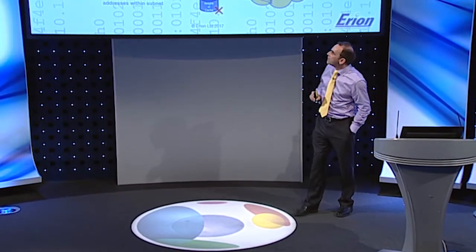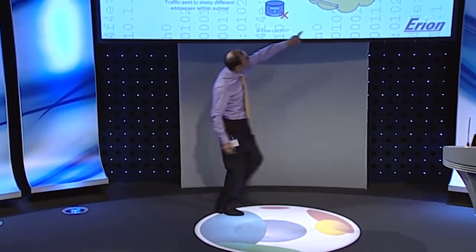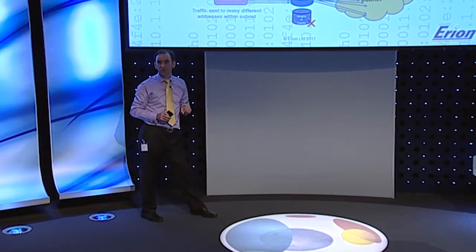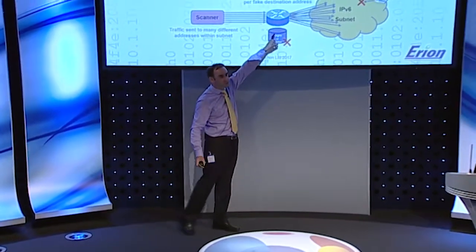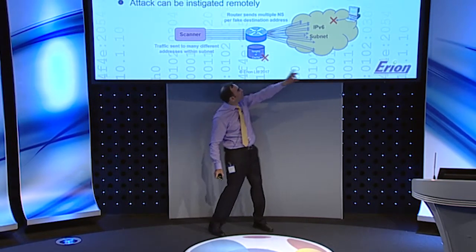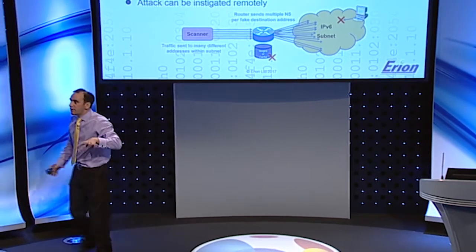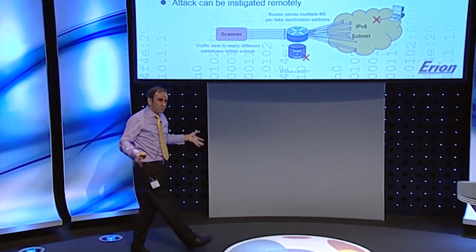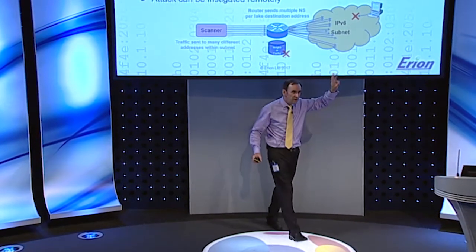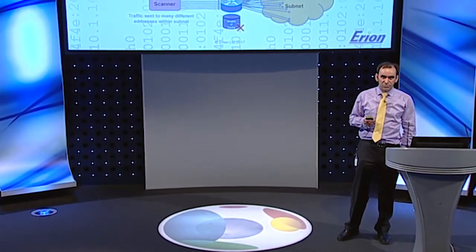Here's another neighbour discovery example — a remote attack. Because there are so many addresses in an IPv6 subnet, if an attacker sends messages to those addresses even if they're not in use, the router has to do neighbour discovery to find the MAC address of each node. It consumes resources in the neighbour cache with incomplete records, and might even queue the packet. Worse, each message will generate by default three neighbour solicitations — so you're doing an amplification attack.